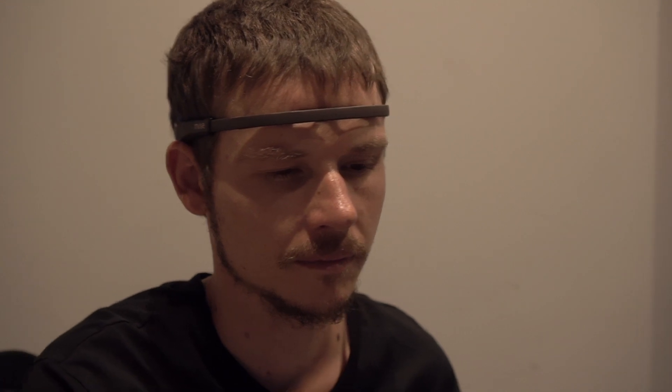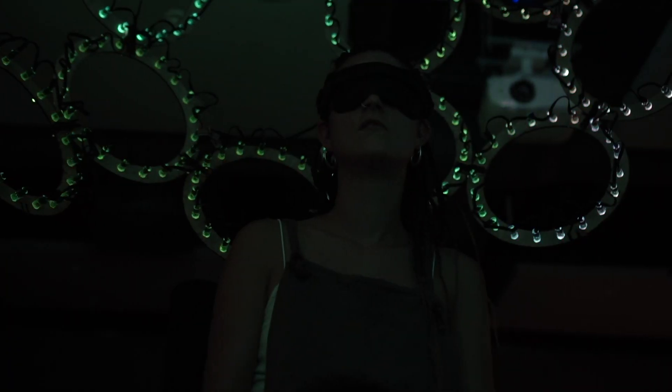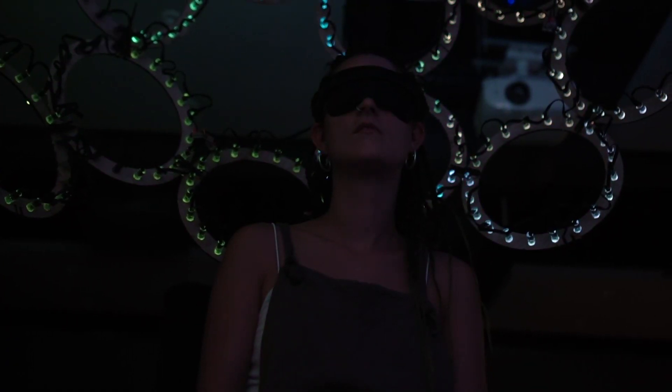Then I wanted to see what it would be like using brain waves — the electrical impulses from the human brain. But it was too random, so I wanted to take it further and project it into a lighting display instead.